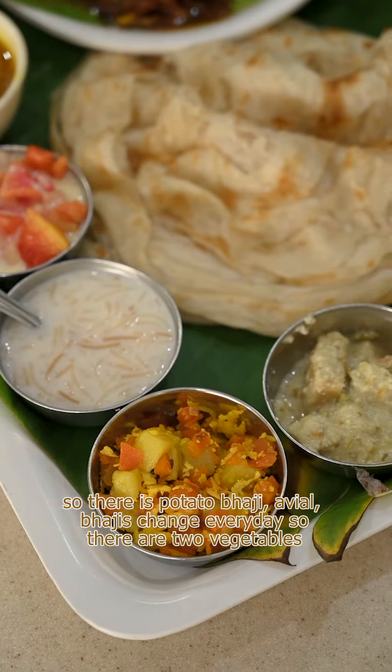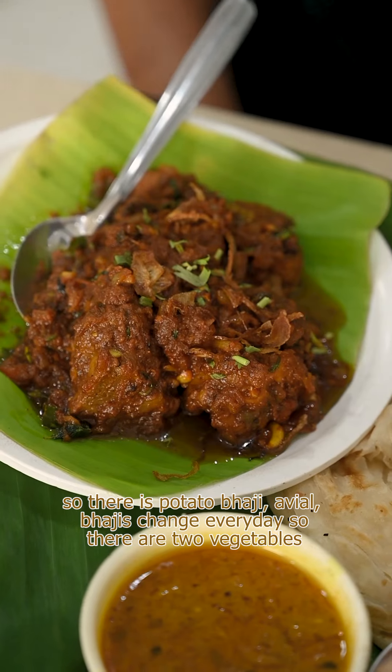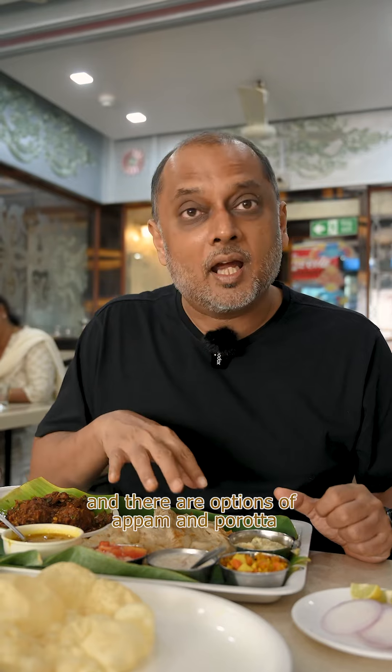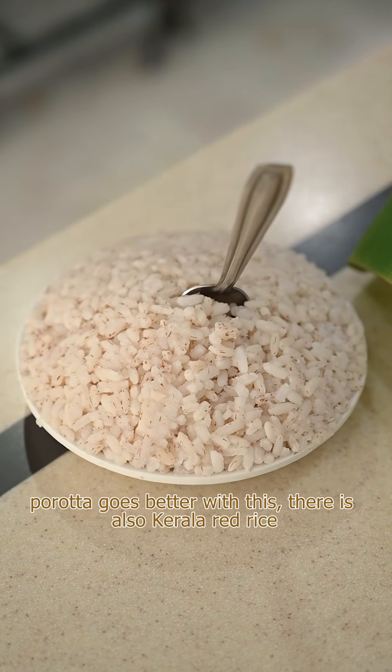There is an aloo bhaji, there is avial — and the bhajis change everyday so there are two vegetables. There's a mutton curry, there's payasam, there's fruit salad, and there are options of appam and porota. Porota goes better with this, and there's also Kerala red rice.